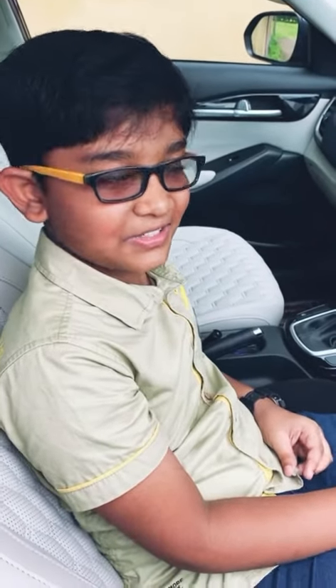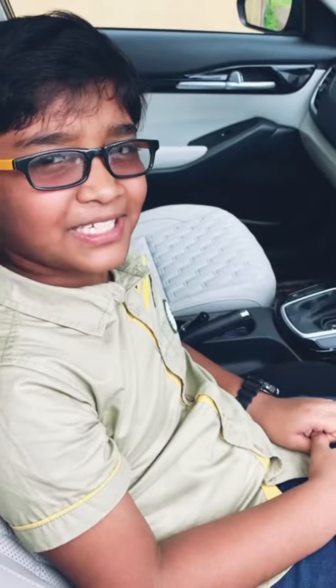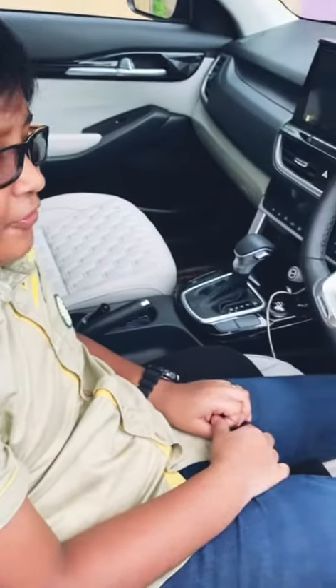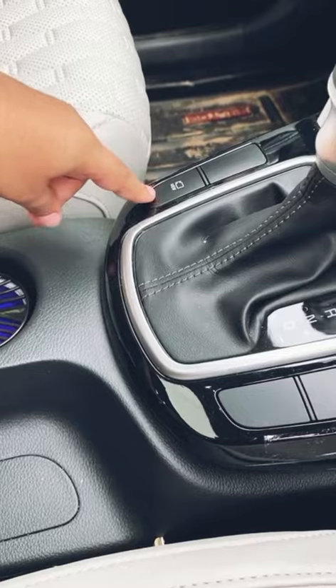It has keyless entry and cruise control. It has an automatic transmission with a 1.5 litre IVT engine. While driving, we can see the back camera also if we want.